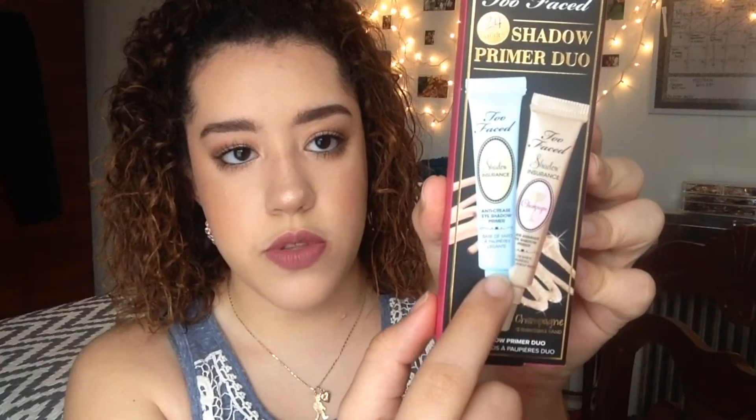From Too Faced, I also got this free 24-hour shadow primer duo. It has the Too Faced Shadow Insurance in the primers — they're both primers. I have the original and the champagne. This is the original, and this one is the champagne.